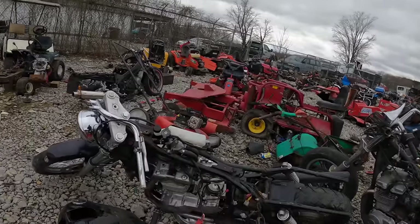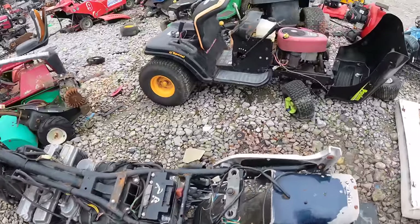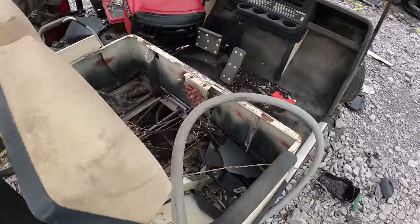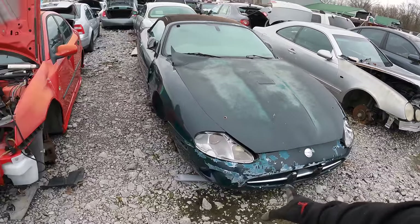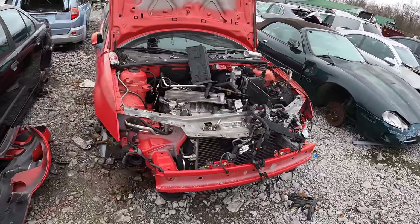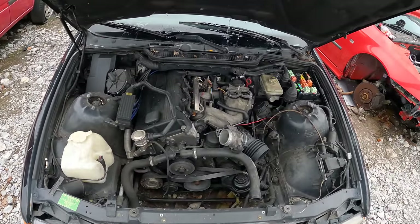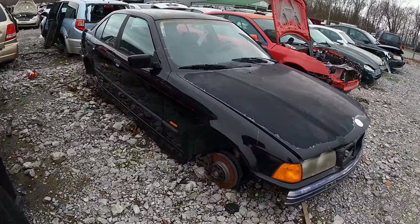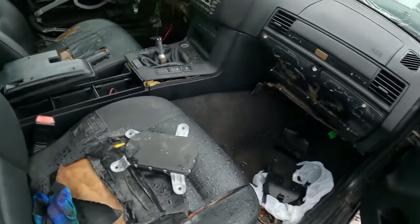Never seen a motorcycle at a junkyard. Golf cart. All right, very first row. Let's see what we got. Mercedes. Jaguar. Beamer. E36. This thing ain't too bad.